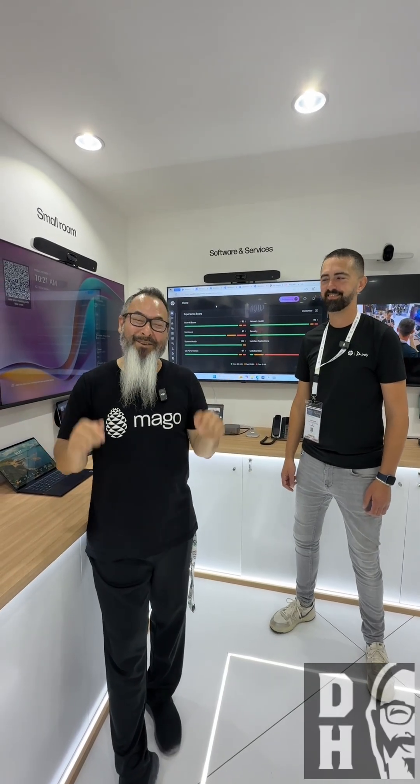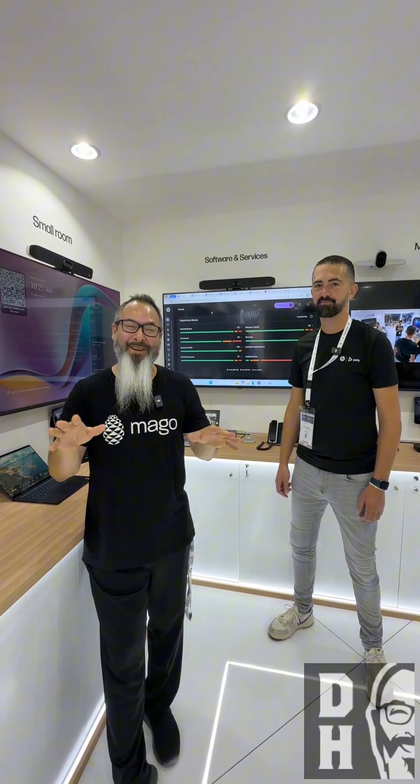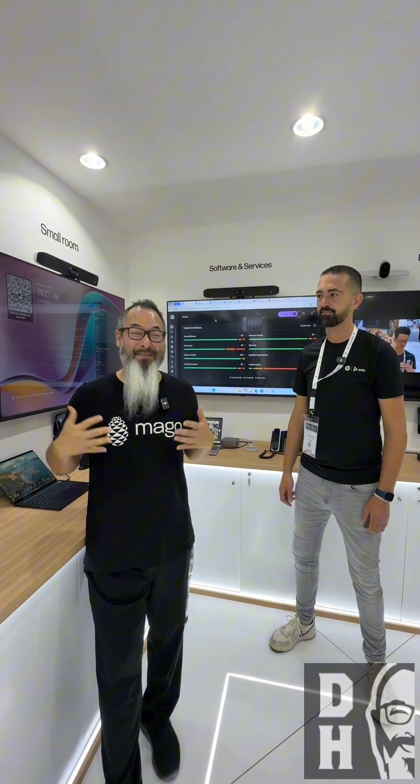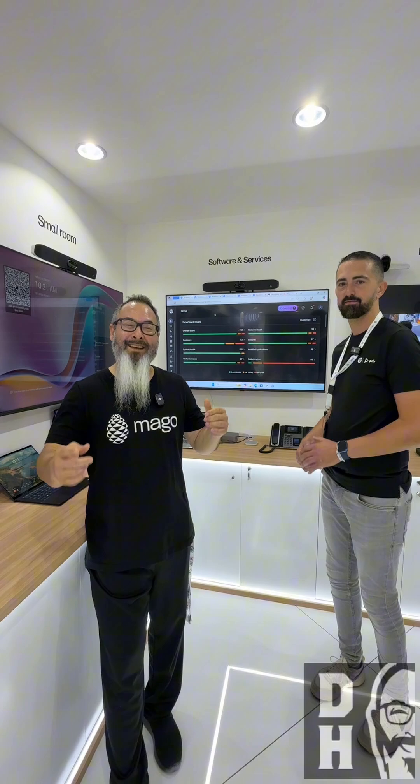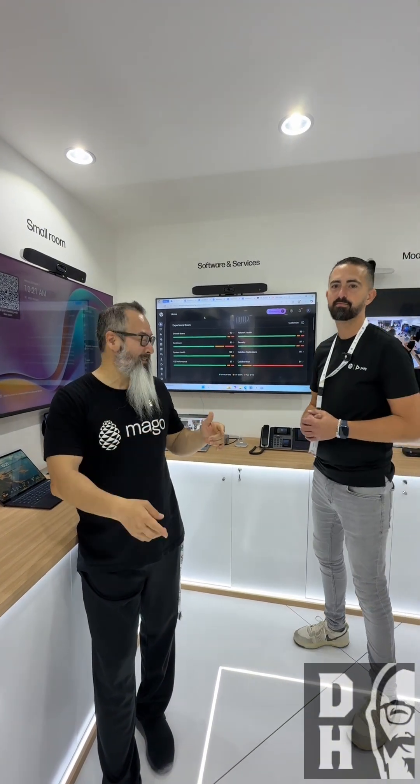What's up? Danny Hayesaka, still here at the HB booth because I was intrigued with the Workforce Experience Platform. I don't know why I've never heard of it until just now. I knew about Viopta, I knew about PolyLens, but this is absolutely fantastic.